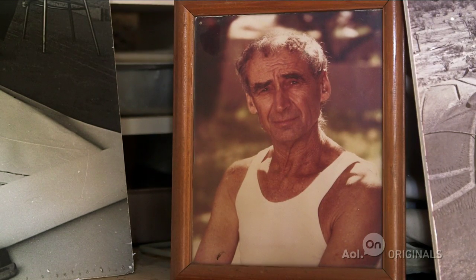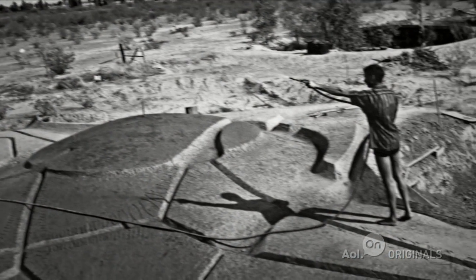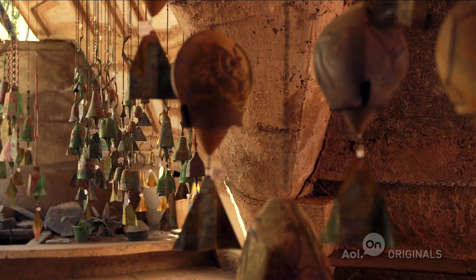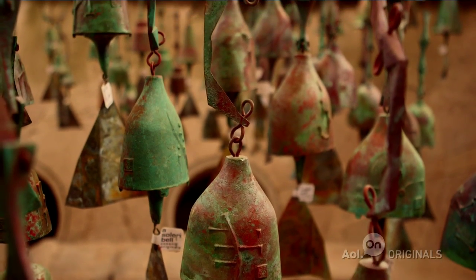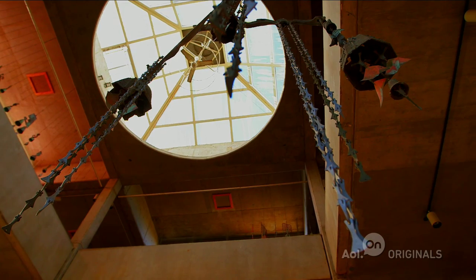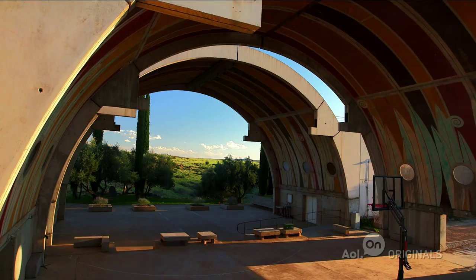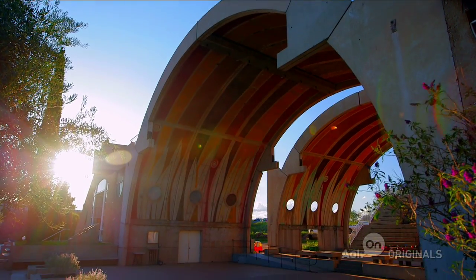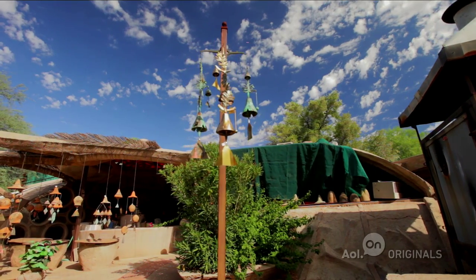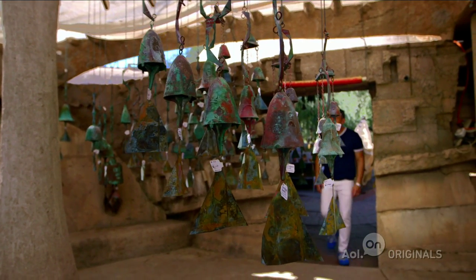Paolo Soleri was a visionary, modernist, utopian architect from Italy. He's like an environmentally conscious Walt Disney of the desert — Desert Disney. He was best known for his rad wind chimes and for constructing Arcosanti, which is like Logan's Run meets a cult meets the Mona Lisa. I've been to Arcosanti several times, but never to Cosanti, which is where Paolo lived and created and dreamed until the ripe old age of 93.